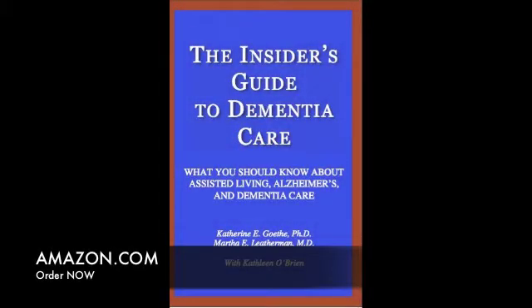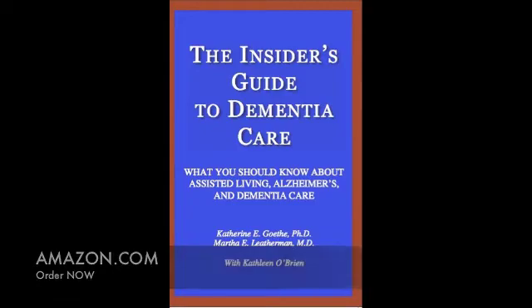For more answers to questions like these, our book, The Insider's Guide to Dementia Care, is available at Amazon.com.